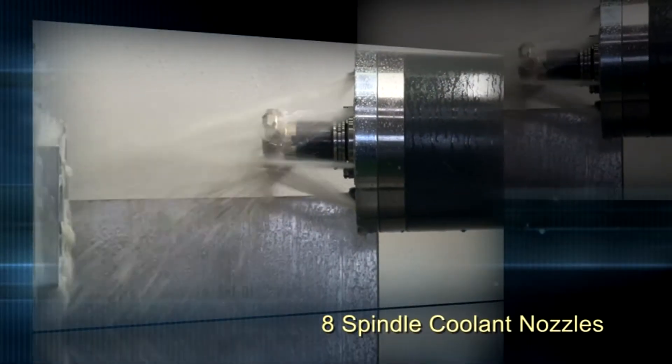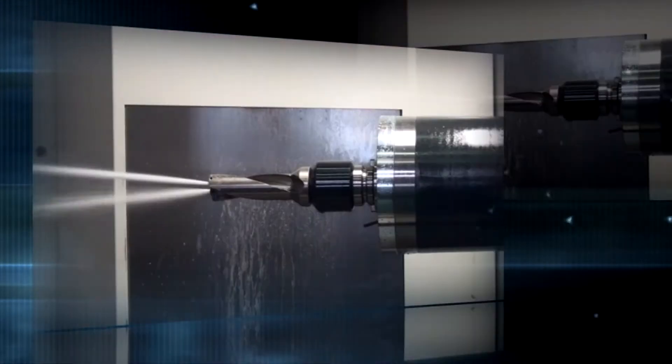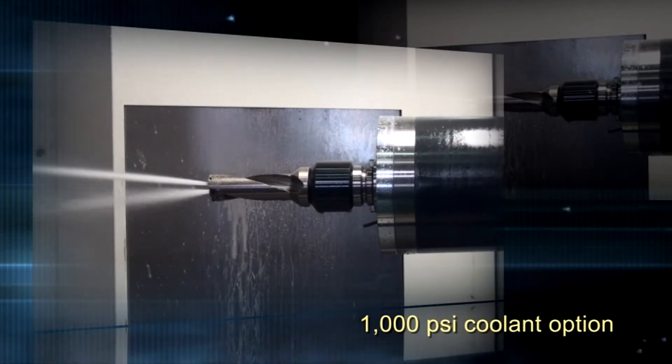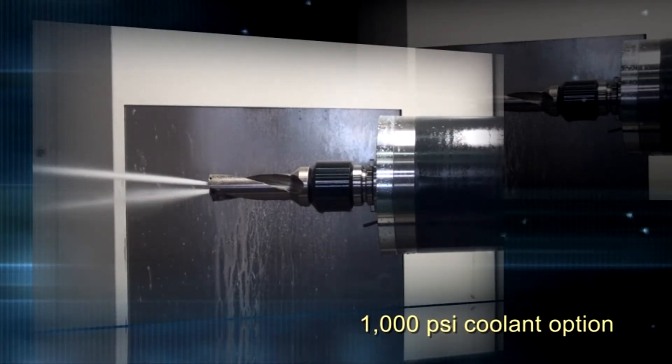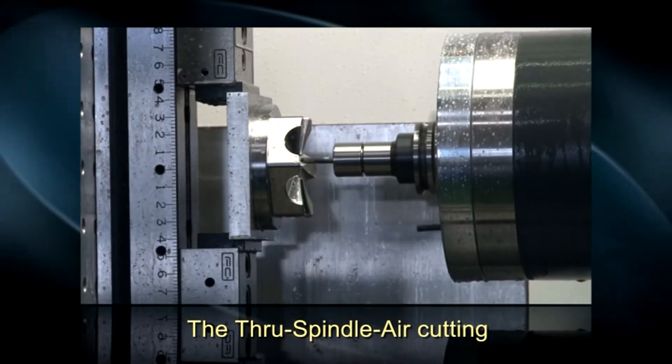Eight coolant nozzles on the spindle face, along with the standard 285 PSI TSC through spindle coolant, will supply ample amounts of coolant to the part. As an extra feature, the thru-spindle air cutting is also a standard function.